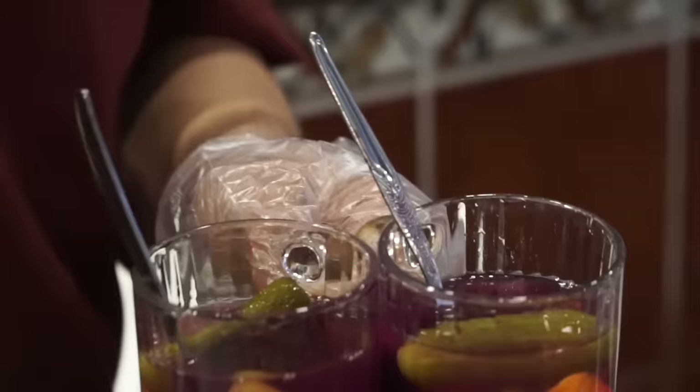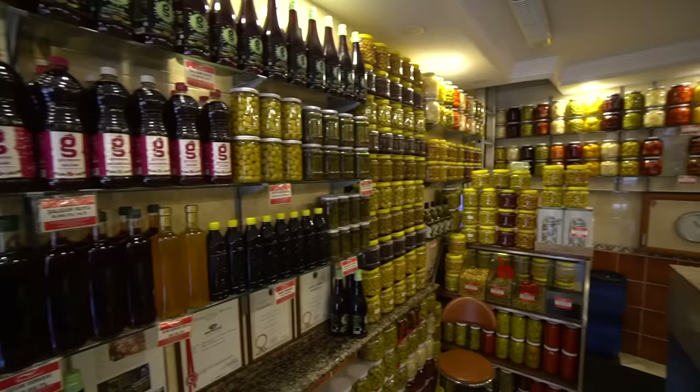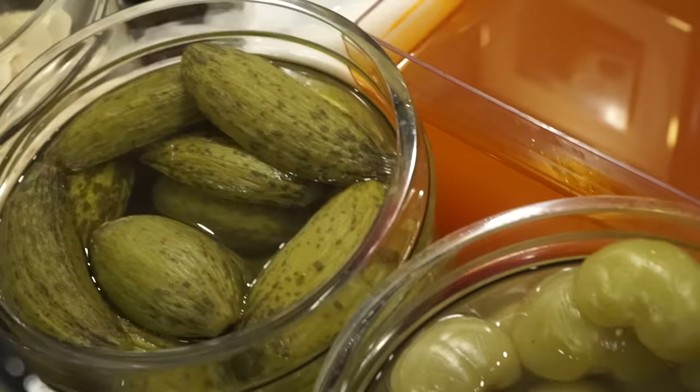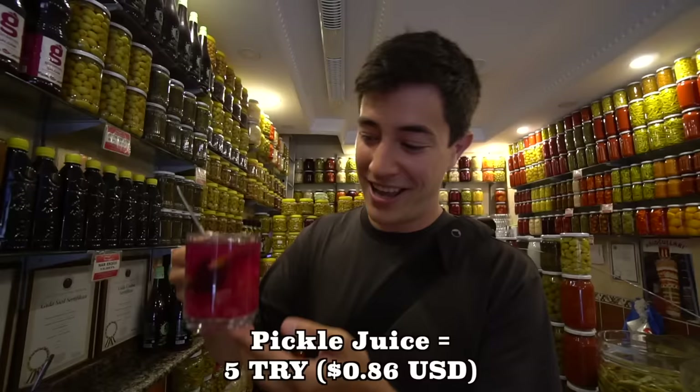We are having an unconventional breakfast today. This is called turşu suyu, which is a pickled juice. We had a similar version in Izmir, but this is sort of like the deluxe version. We are at this really cool place right here in Istanbul serving all kinds of different pickles. The shop is really cool — all the walls are lined with different things pickling — and you can see our pickle juice here with its really interesting pink color.